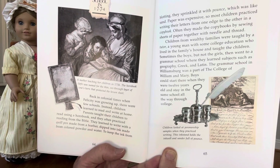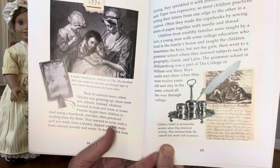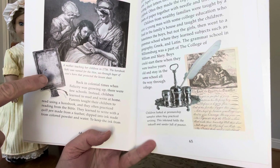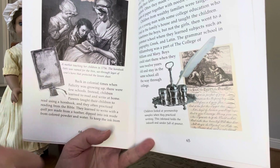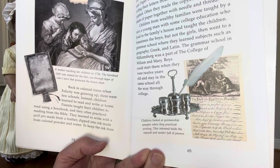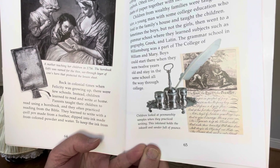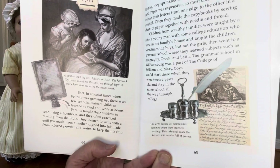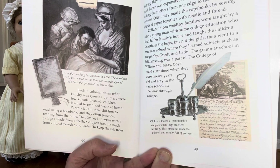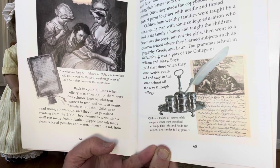A mother teaching her children in 1756. The hornbook was named for the thin, see-through layer of cow's horn that protected the lesson sheet. Back in colonial times, when Felicity was growing up, there were few schools. Instead, children learned to read and write at home. Parents taught their children to read using a hornbook, and they often practiced reading from the Bible.